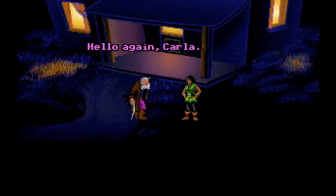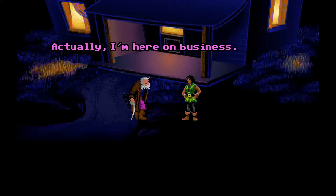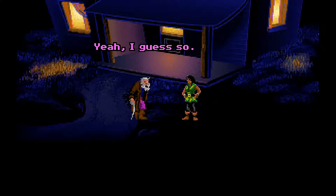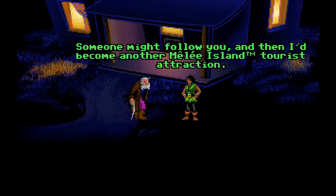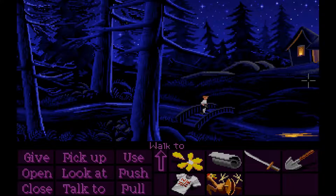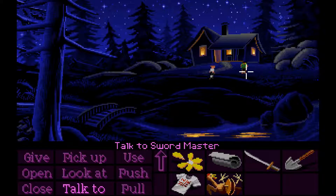Hello again, Carla. I thought I told you to get lost. Actually, I'm here on business — this kid coming to my store, see? Face it, you crusty old lech, you'd make any excuse just to come out here and bother me. Yeah, I guess so. Well, cut it out — I'm sick of it. Take a hike and don't come out here again. Someone might follow you, and then I'd become another Melee Island tourist attraction. Hey, it's your loss, baby. Yeah, right. Now, scram! So we found the Sword Master! Now we can go and find her and be the best pirate ever.